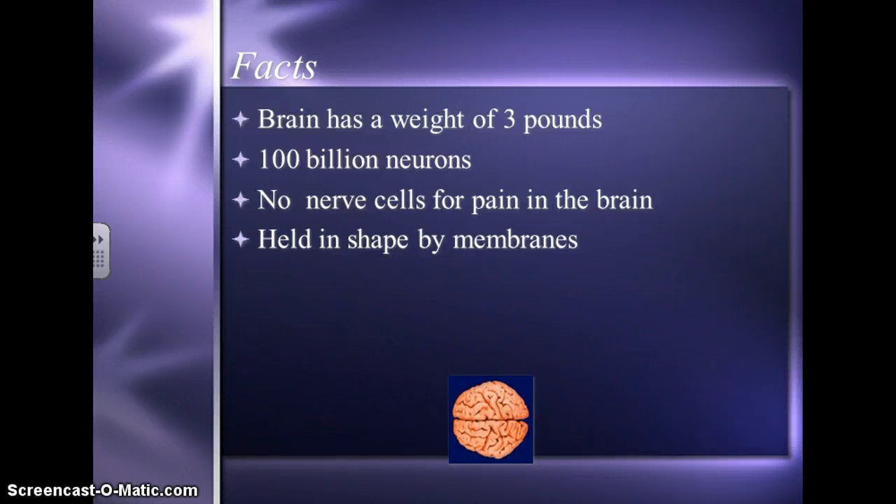Just a few facts about the brain first. You don't have to write these down, but they might come in handy later. The brain has a weight or mass of about 3 pounds. There are 100 billion neurons in the brain, but there are no nerve cells for pain in the brain. The brain is held in shape by things called membranes.